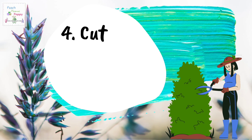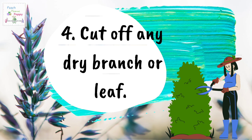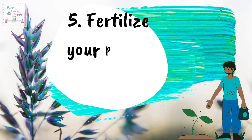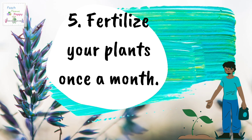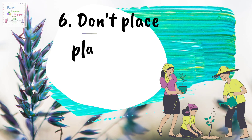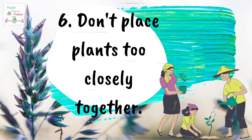Number four, cut off any dry branch or leaf. Number five, remember to fertilize your plants once a month. And number six, don't place your plants too closely together. So those were the basic steps of plant care.